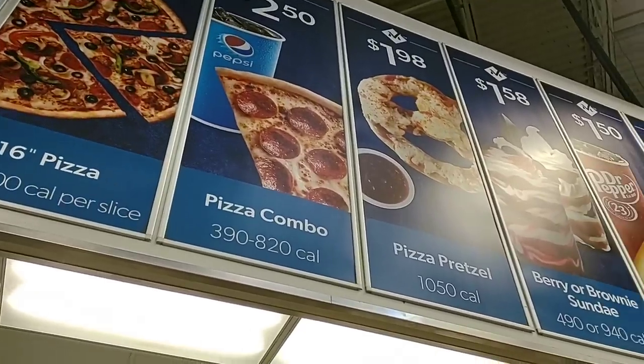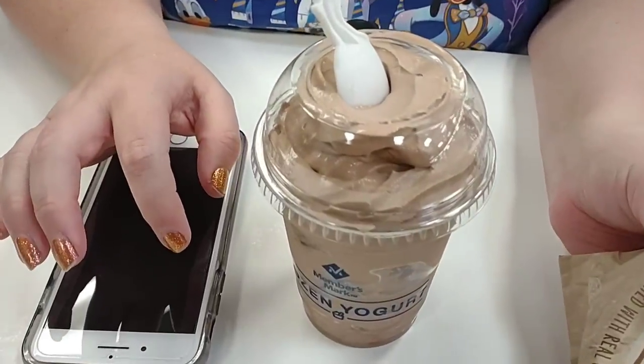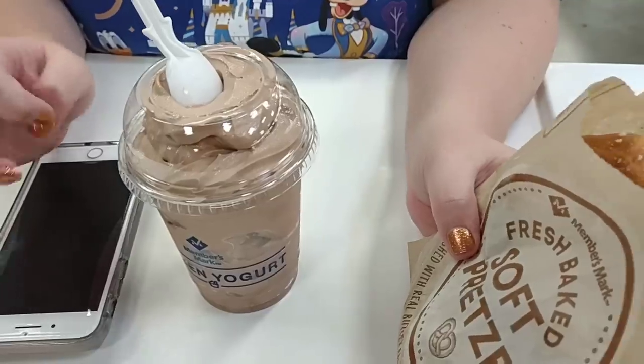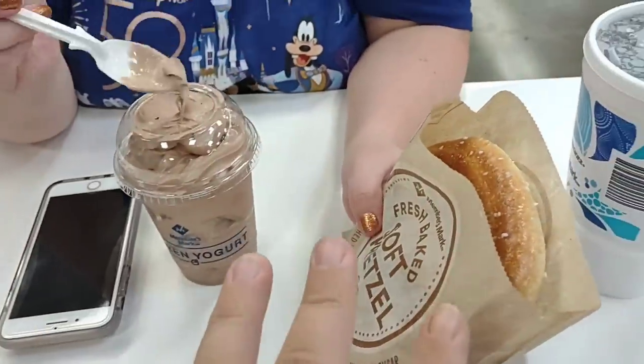Some of you guys were telling us on our Sam's Club trip to stop at the little cafeteria here. Jess just got the chocolate frozen yogurt — she says it's good. I got the pretzel and a drink. All three of these things for three dollars. What a deal.